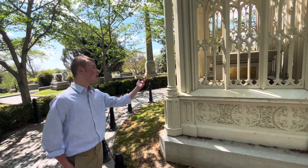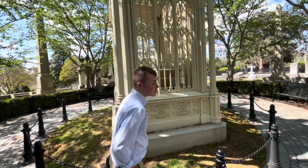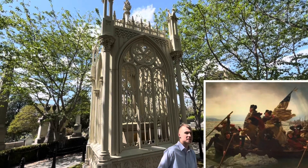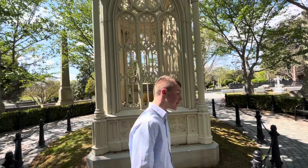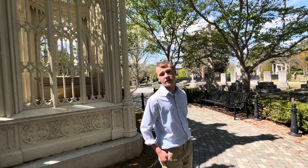Before he got into politics, James Monroe was a soldier in the American Revolution. He was actually with George Washington when they crossed the Delaware River on Christmas Day, 1776, at the Battle of Trenton. In the famous painting of Washington crossing the Delaware, the guy holding up the flag is James Monroe. He was wounded at the Battle of Trenton in December of 1776.